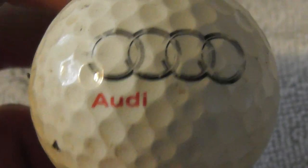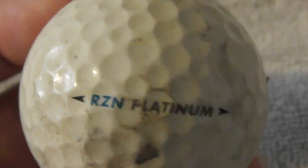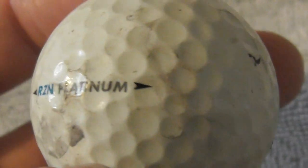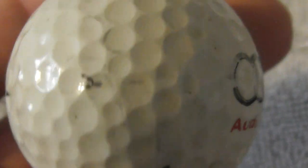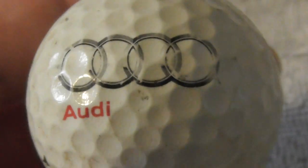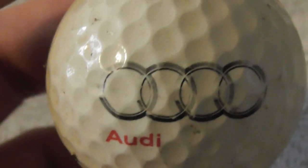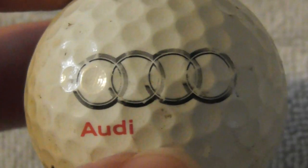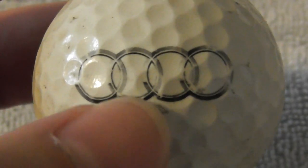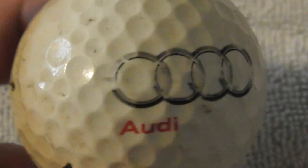Audi — on a Nike RZN Platinum, which I'm pretty sure I haven't had this type of Nike ball before. Hopefully the Audi logo will clean up. I have to say Audi drivers are some of the worst on the road — they can't stick to the speed limit, they tailgate, don't use indicators. Awful drivers.